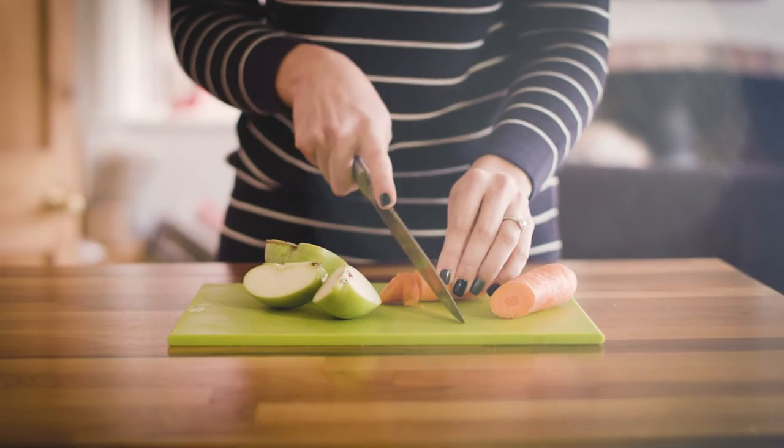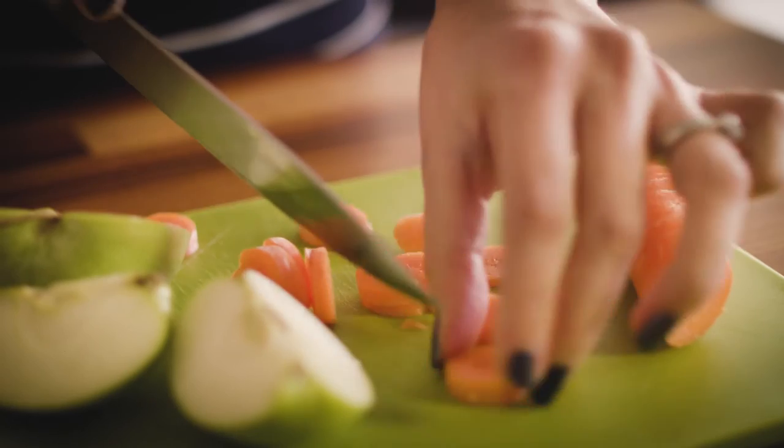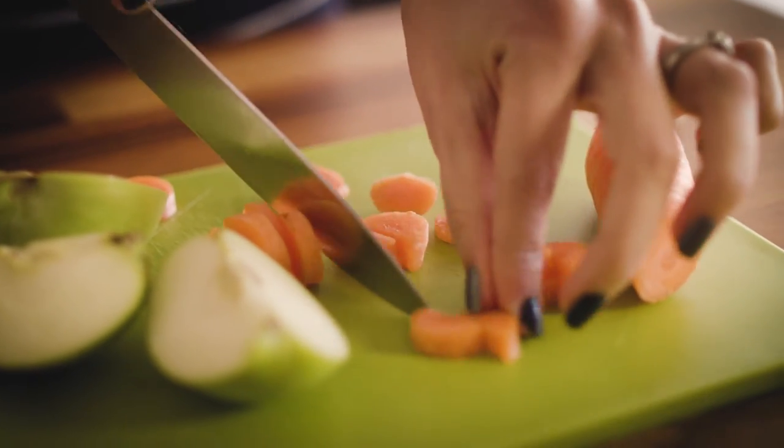They can have small amounts of fresh fruit and vegetables, like apple and carrot, but don't feed them too much or they could get an upset tummy.